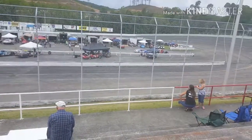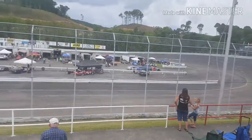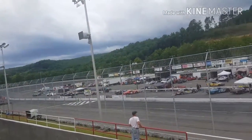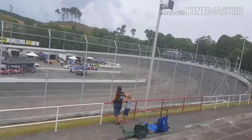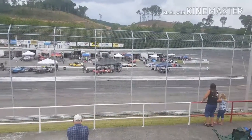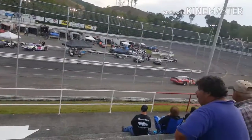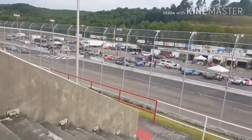All right guys, here's the racetrack. You probably can't hear me very good but here's Lonesome High Speedway. I'll resume again whenever they get started so you can see a little bit of the racing. All right, let's get to it.